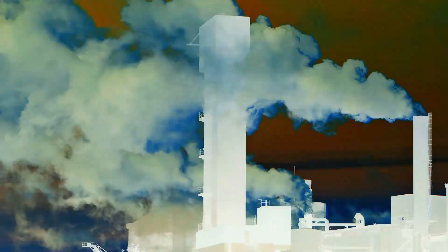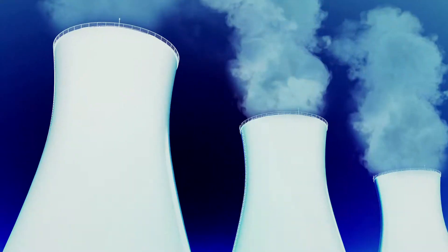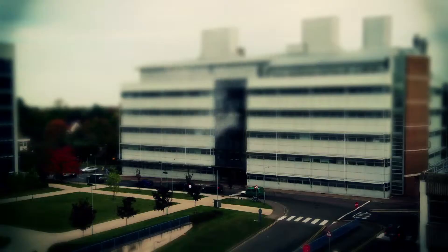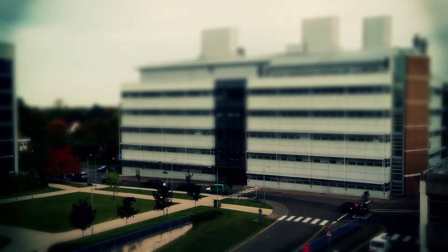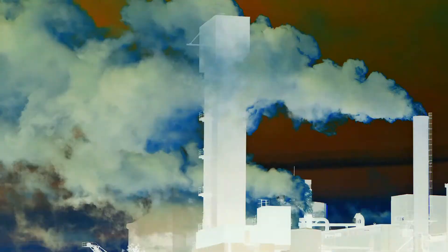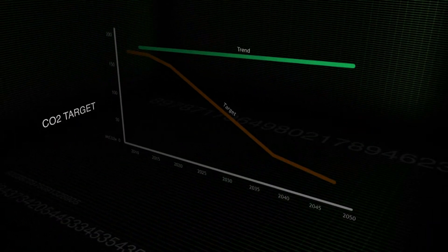The scale of the problem is huge. We've got till 2050, by the obligations under the Climate Change Act, to get our emissions down by 80% from what they are now. And we don't know how to do that in total. When you look at the diagram that shows you where we've got to be by 2050, it rather looks like it's one of those diagrams that says, 'and a miracle happens here.'